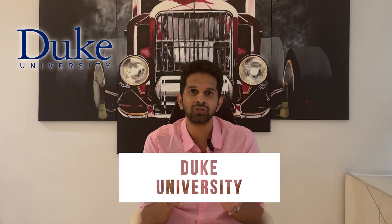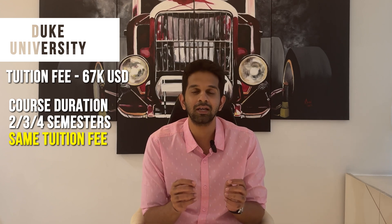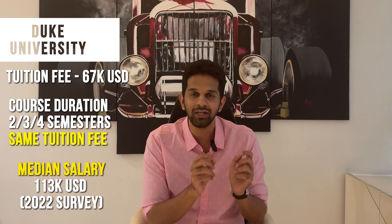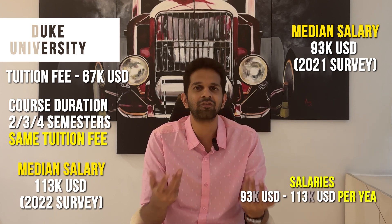The third program is one that everybody has in mind when they think engineering management — Duke. When I talk about Duke's tuition fee you'll start seeing a trend that top private universities and Ivy League schools have very similar fees, and Duke, Dartmouth, and Cornell have very similar ranges. Duke's tuition fee is around $67,000, and whether you choose to do the program in two, three, or four semesters, the tuition fee remains the same. The average median salary for 2022 graduates was around $113,000, though 2021 was around $93,000, so a safe assumption is somewhere between $93,000 and $113,000.